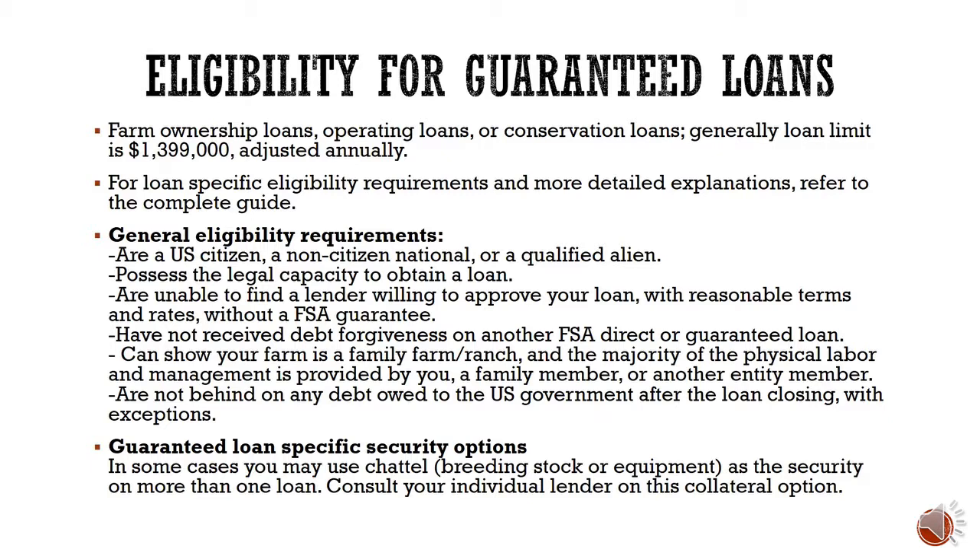For guaranteed loans, your chattels can be used as collateral across two different loans. For example, if you need both an operating loan and an ownership loan, your equipment or breeding stock can serve as collateral in both instances — consult your individual lender to determine if that option is available to you.